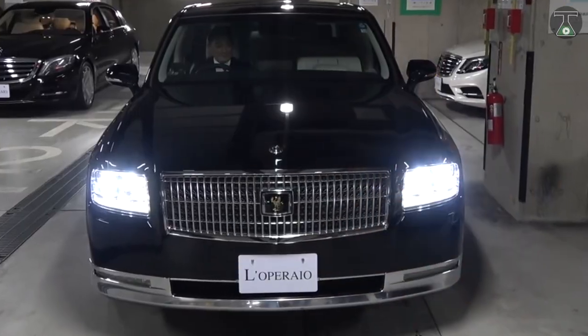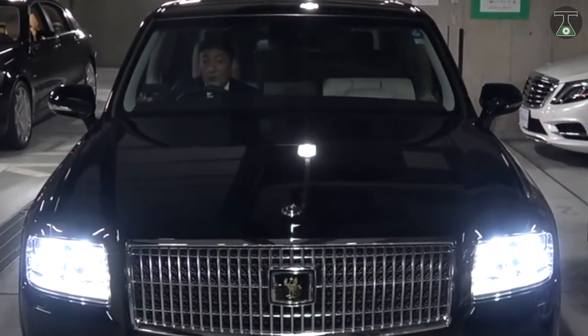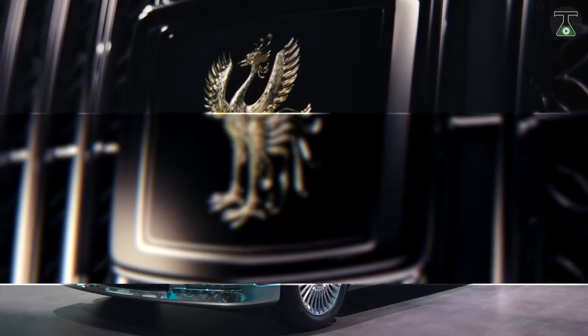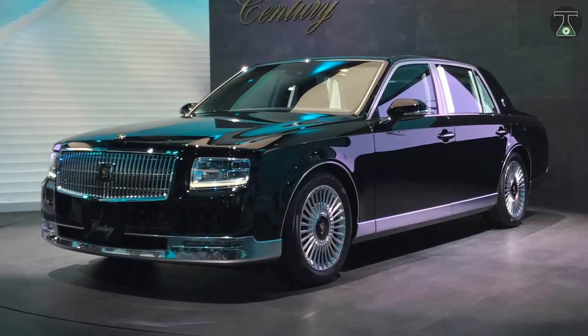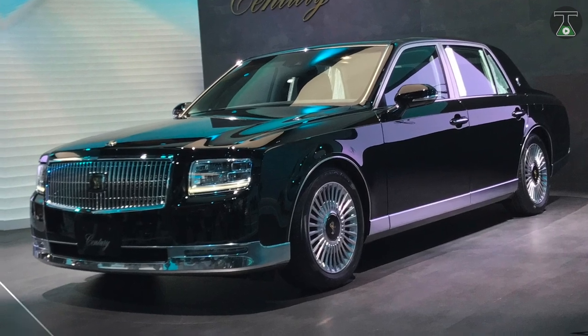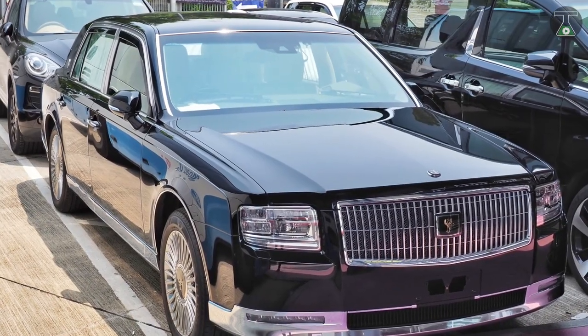The bird-like logo at the front represents an Asian mythological phoenix symbol that stands for justice and fidelity. Nowadays, this car is being used by a lot of successful and rich people in Japan — even some rich Yakuza shady bosses own this car.